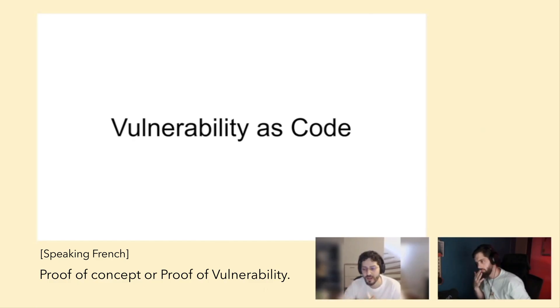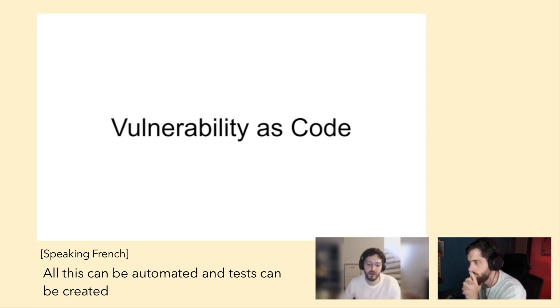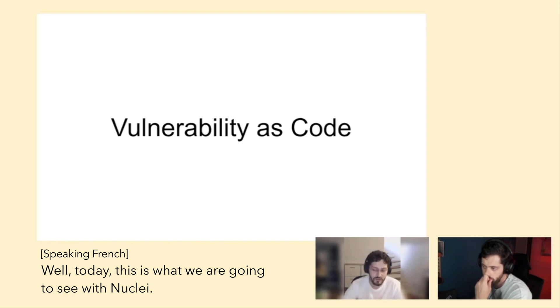Proof of Concepts — essentially a step-by-step workflow of how to exploit a vulnerability. All of this we can automate and create tests with the famous method of vulnerability as code. And that's what we're going to see with Nuclei.